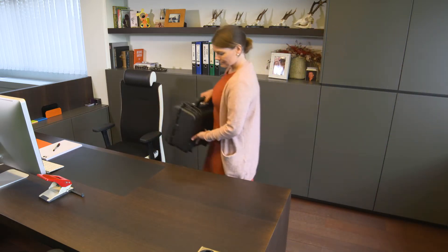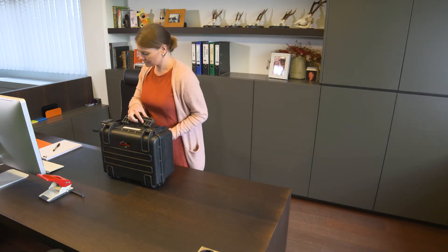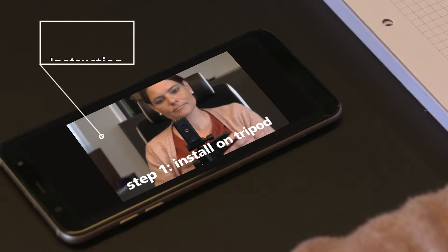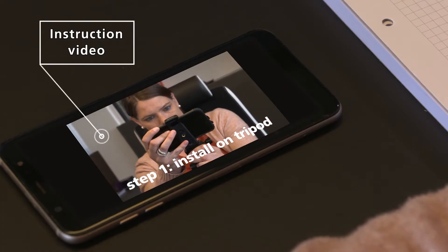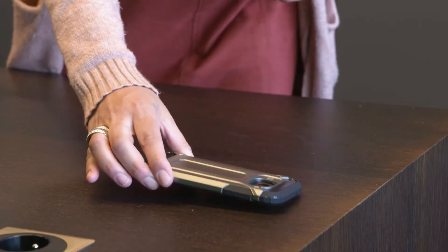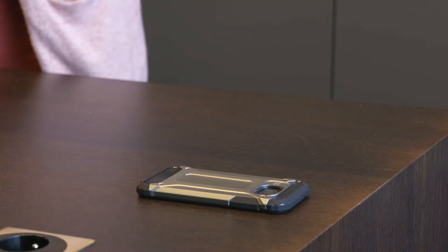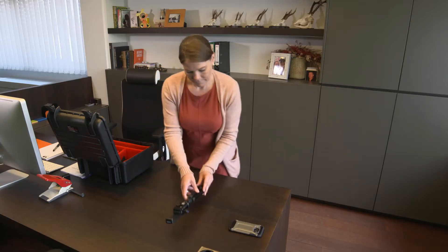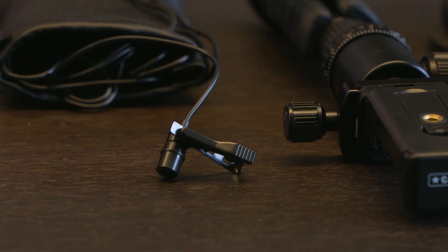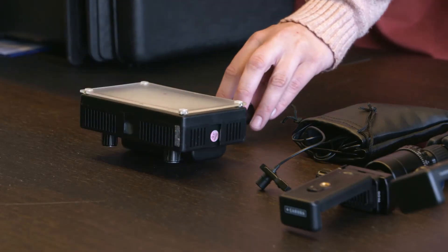The set is sent by courier to the interviewee. A clear instruction video explains the system and how to connect the hardware. The set consists of a specially prepared smartphone with high-end camera, a small tripod, a Ticlip microphone, and a lamp.